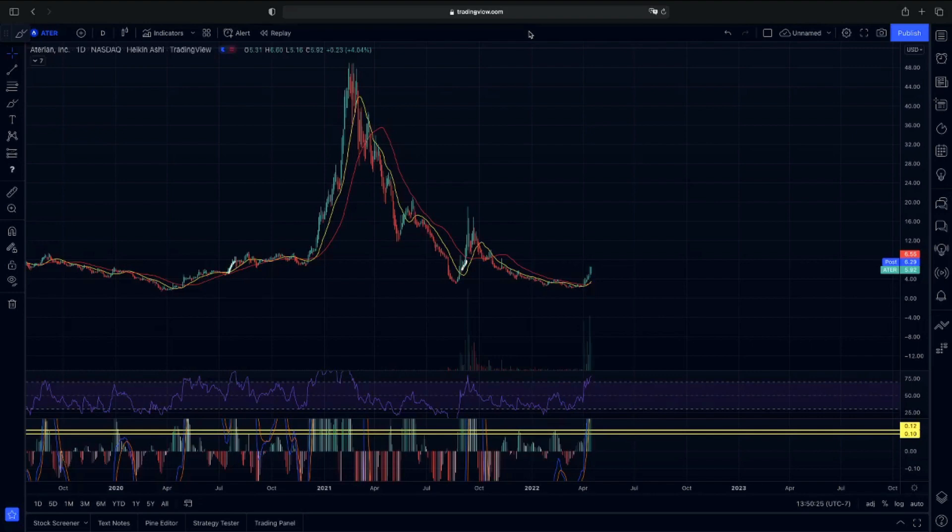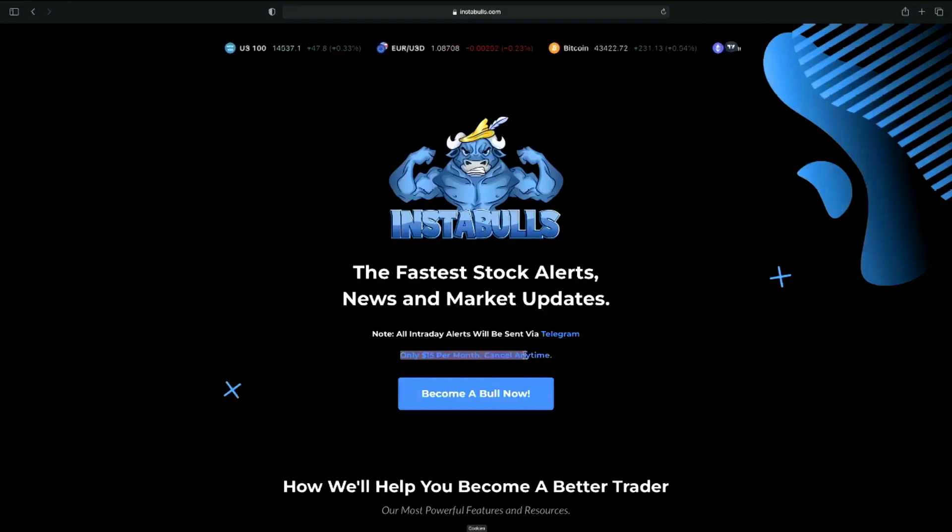All I ask in return is you smash that like button and hit subscribe if you want to see more chart updates every single day. If you are a day trader or you're just tired of looking at the market all throughout the day and you'd rather have somebody do it for you, go to instables.com in the description below. For only $15 a month, you guys will never miss a breakout again.